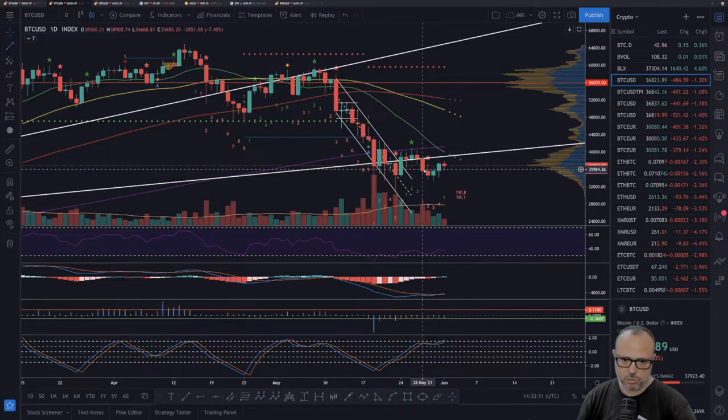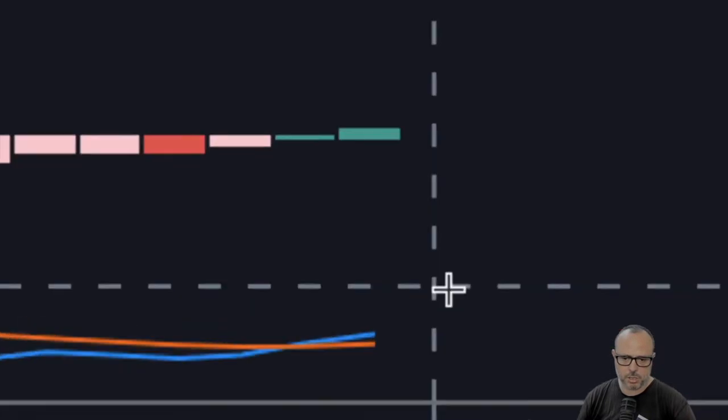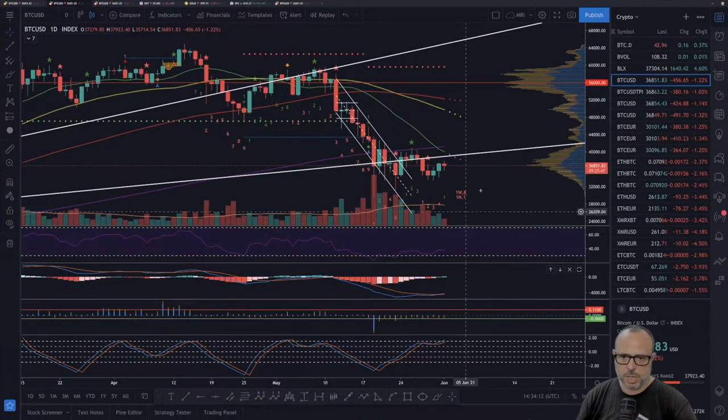All this accumulation will be very beneficial for the next upward movement toward new all-time highs. The RSI continues to go sideways — no big news there. The MACD started the second green bar, and the blue line is again on top of the orange line, which is a bullish indication for the daily chart.